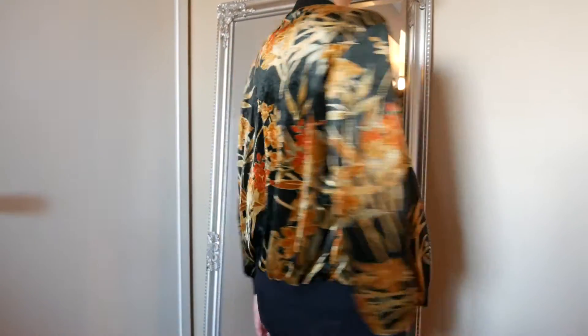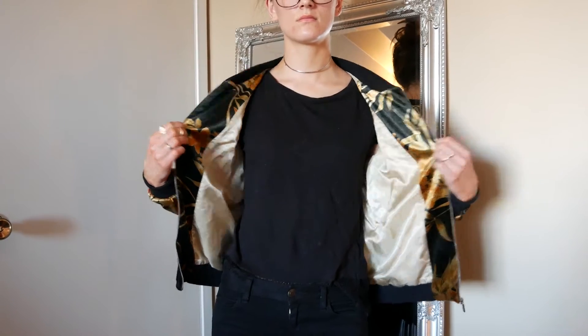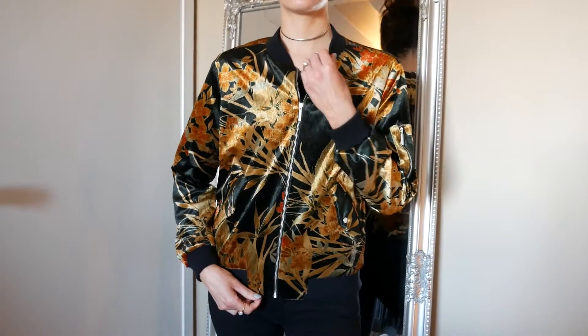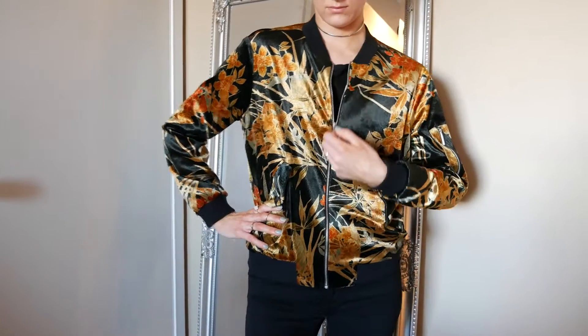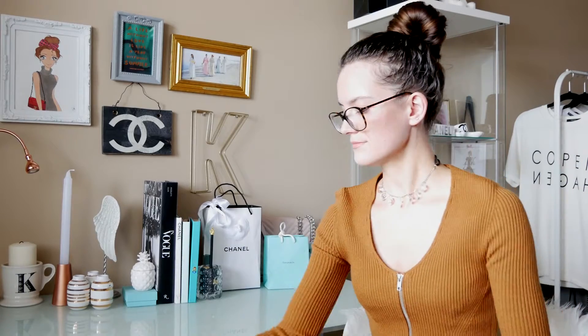Then I got this bomber jacket from Zara and I'm obsessed — I love bomber jackets in general, but this was only about $30, which is also a steal. The material is like a velvety fabric and the inside has a satiny lining. It has a tropical, orangey flower print all over it — it's really beautiful. If you move it you can see different tones; it's like a greeny-black color. It has a zipper and some little silver detailing across the piece.